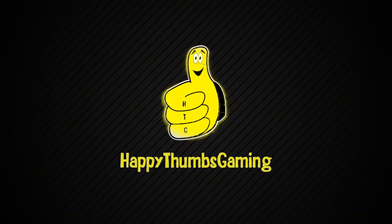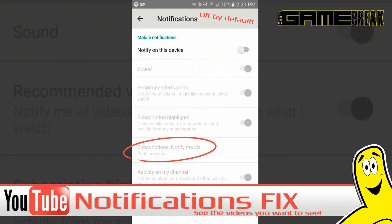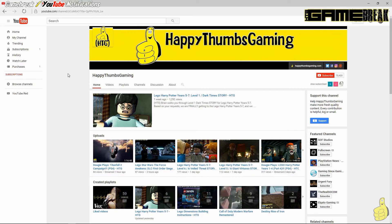Happy Thumbs Gaming. Hey, what's up everybody? HTGBryan here. We want to do a quick game break and kind of discuss a little bit of information we recently found out regarding the YouTube notifications and the subscription button.